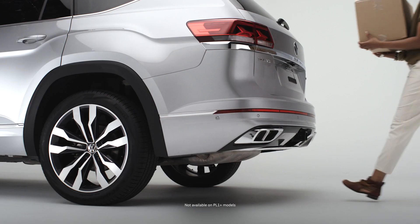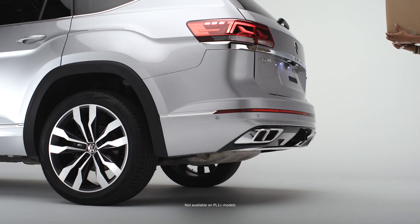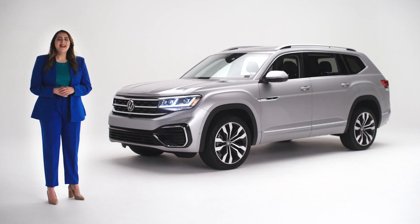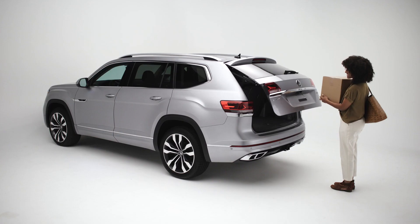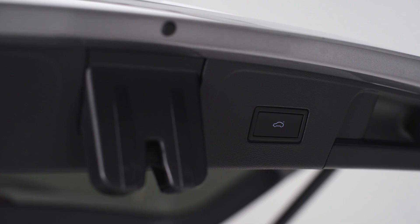With the fob on you, just make sure your foot reaches a little under the bumper. You'll know your Atlas has seen you because the rear light will flash. Then you have a beat — a second or two — to step back out of the way before the hatch opens. To close, simply press here.